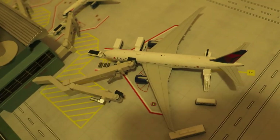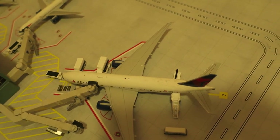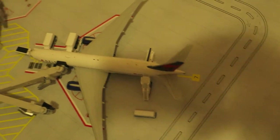Right here we've got Delta 777-200LR. It had arrived in Atlanta on the part to Shanghai and is being serviced right now.